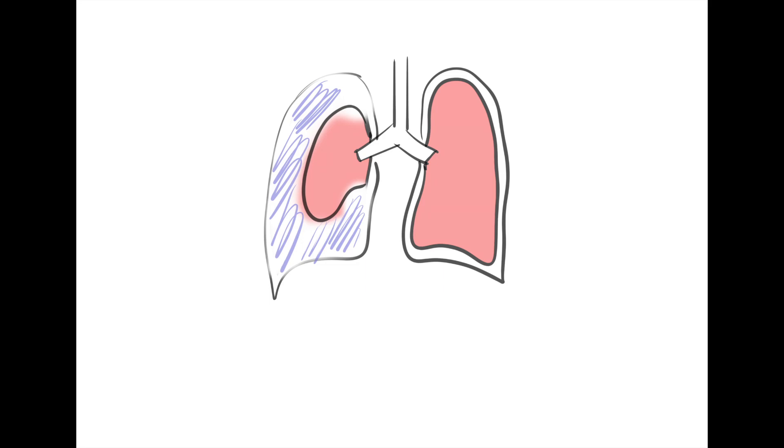A chest tube is quite simple: we just want to get the air out and let the lung expand. We're basically connecting the pleural space to the outside with a plastic tube. The problem is that once the tube is in, air can come out but can also easily come back in. So you need to create a one-way valve or seal so air can only travel one direction. The simplest method is called a Heimlich valve.